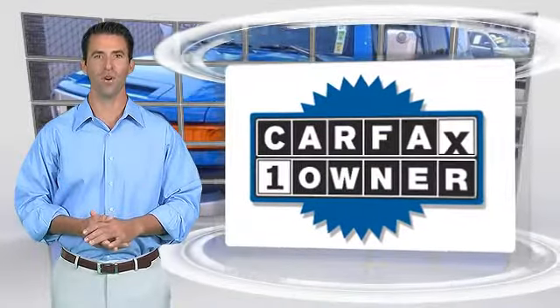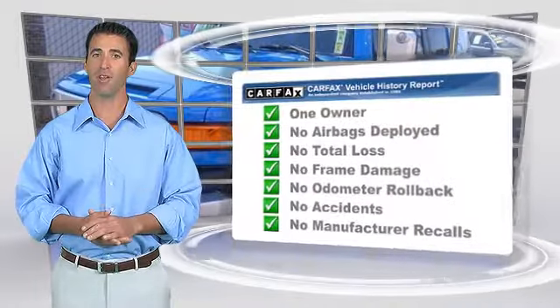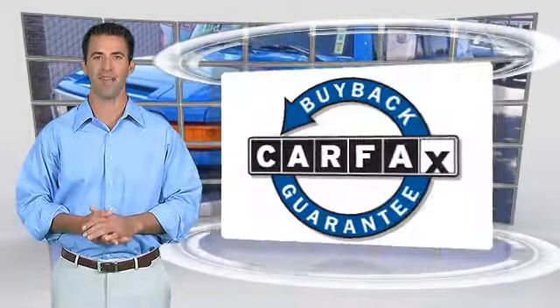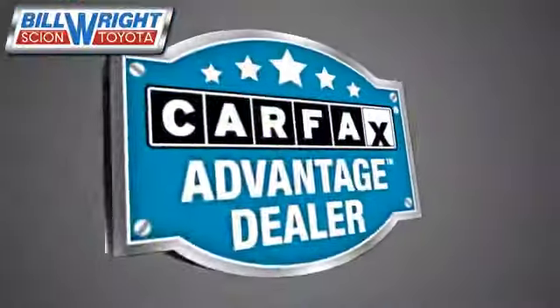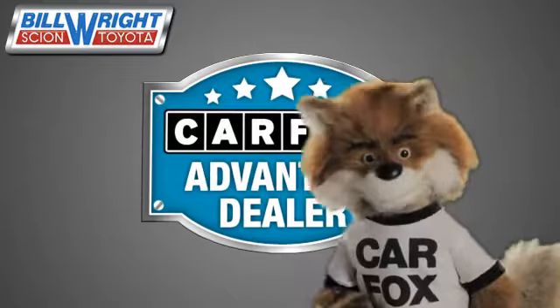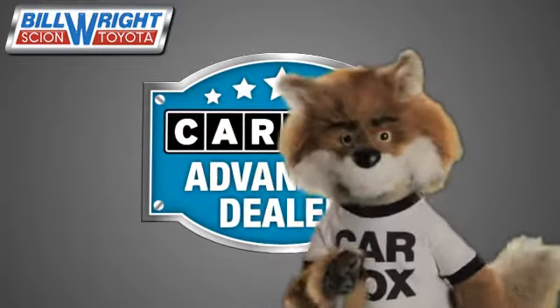This is a one-owner vehicle with a clean Carfax vehicle history report. Be sure to find a complimentary copy of this report online or contact the dealership. This vehicle qualifies for the Carfax buy-back guarantee. Just say show me the Carfax at Bill Wright Toyota, a Carfax Advantage dealer.